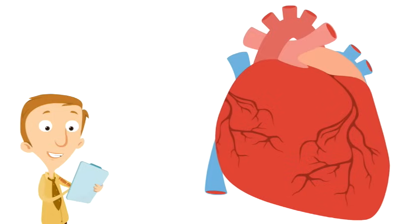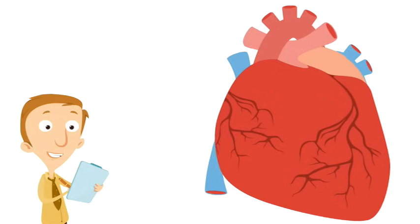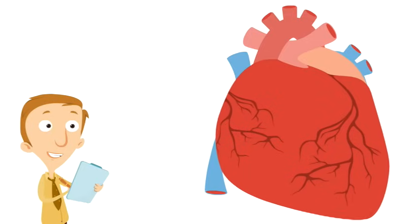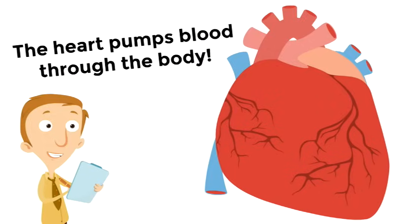So what does the heart do? Well, we can see it's moving — the heart is constantly moving. What does the heart do for your body? The heart pumps blood through the body. The heart pumps blood through the body.